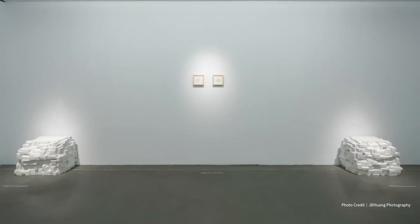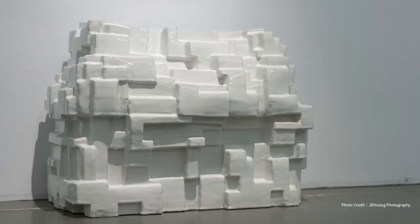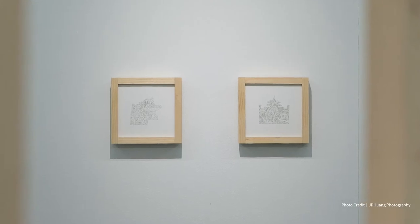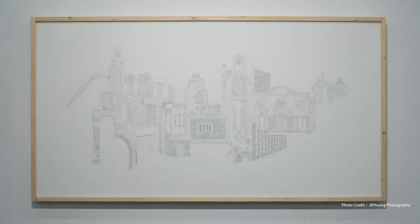One is porcelain that I have already produced in the United States before coming here. It's also about architecture — I did a series of drawings of hybrid architecture using all the elements from Taiwanese architecture.